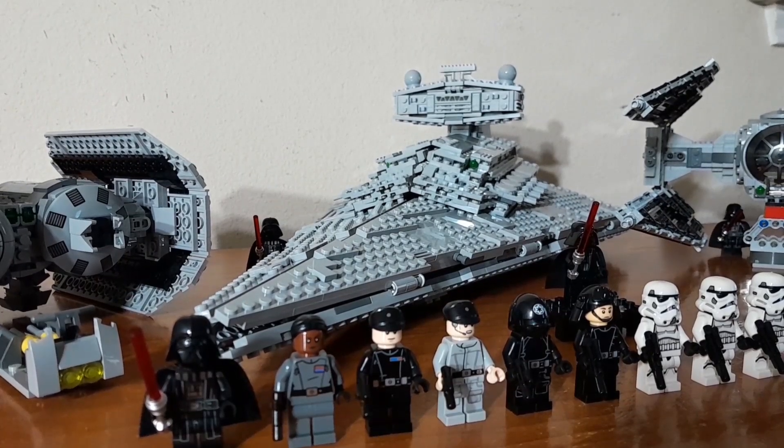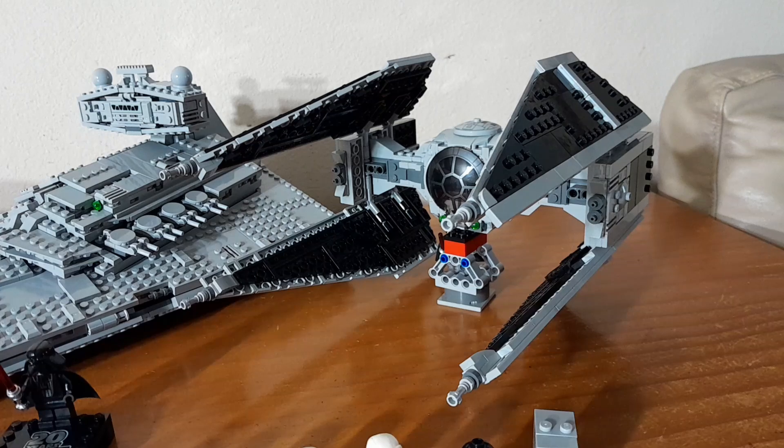Just got it like two days ago, it's beautiful — oh my god, yes. And then of course, to round out the fleet, we have the TIE Interceptor, and this is probably my favorite TIE Fighter in the TIE series.